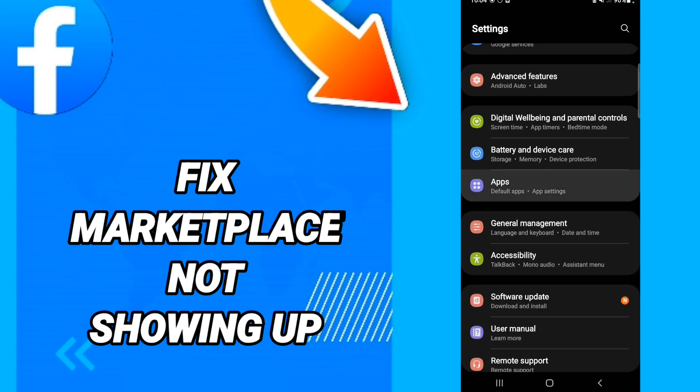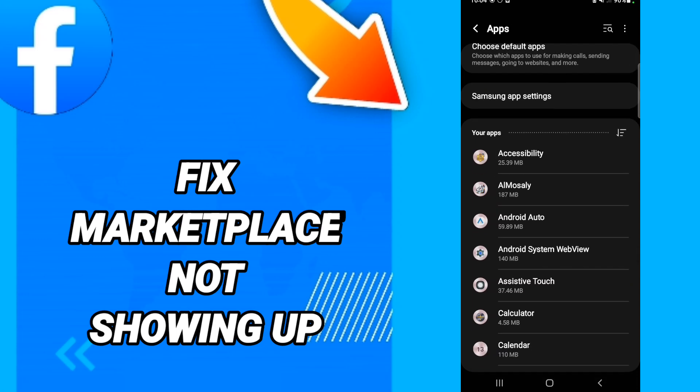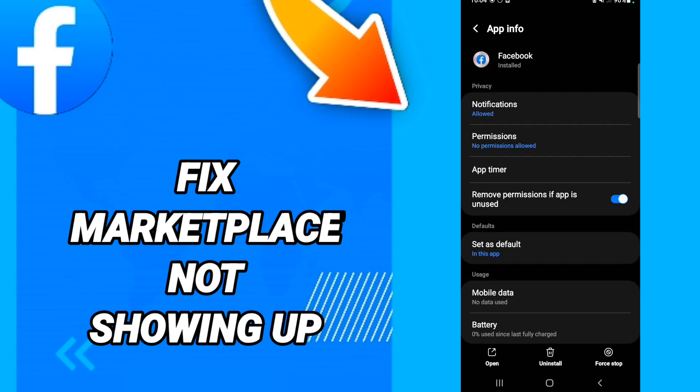In this page, you will go to Apps, then Default Apps, then App Settings. When you see this list, you will scroll down to find the Facebook application and enter it.